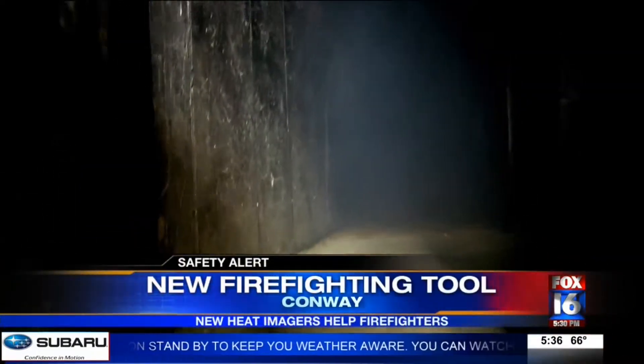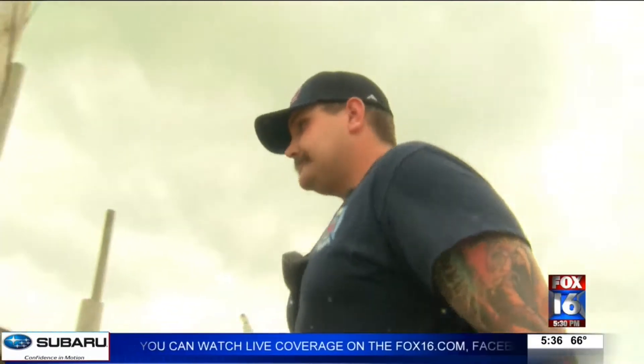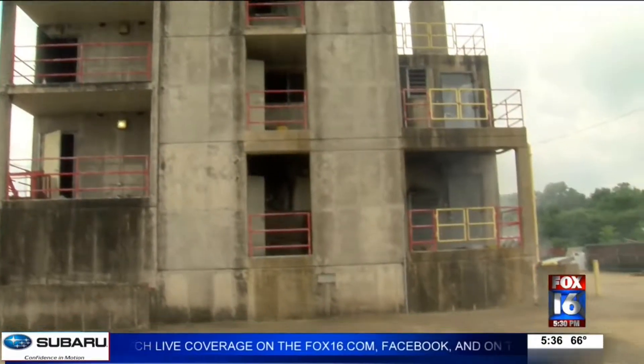I can't see anything. Smoke spanked down, it's hot, there's furniture everywhere — you don't know what's in front of you. It's like a second set of eyes when firefighters like Samuel Brannon are sent to a blaze.